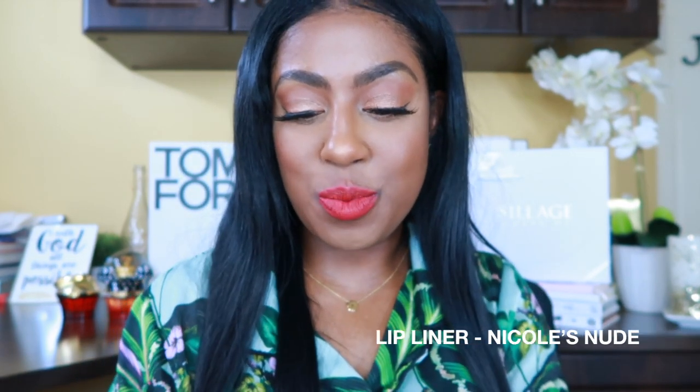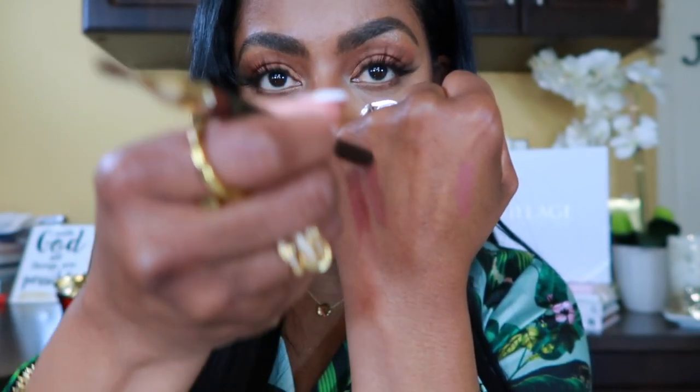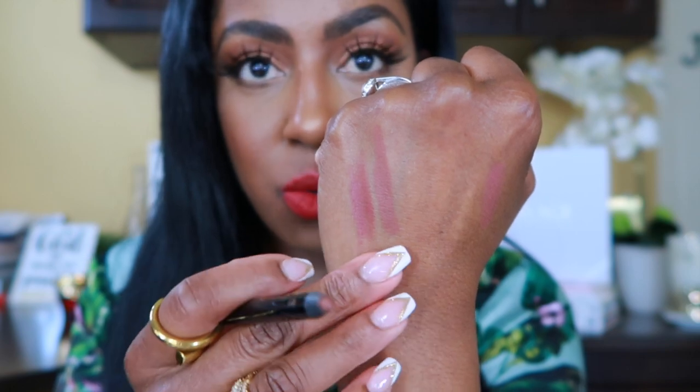Let's swatch the lip liners. I have three favorites. My absolute favorite is called Nicole's Nude — oh my god, I love that one, it's super nice. Beige Affair is nice too — you can see that right there — and those really go well with my skin tone, so I really like that one. I'm going to do all of them so you have some reference of what they look like.